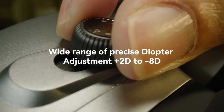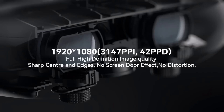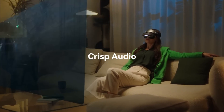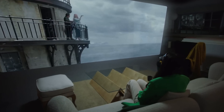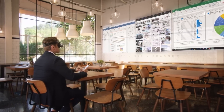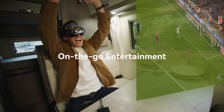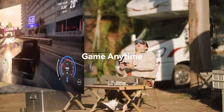The G3X provides an immersive experience similar to that of a home theater system with its 800-inch virtual display, 52-degree field of vision, and 20-meter distance. With its impressive 113% sRGB color range, the G3X is equipped with built-in speakers and a 3.5-millimeter audio socket. With a diopter range of 2D to 8D and a pupillary distance adjustment of 56 to 72 millimeters, it is also suitable for those who wear spectacles.